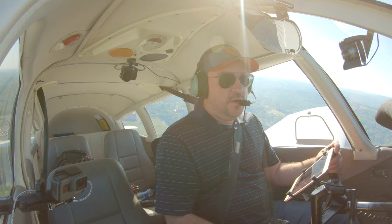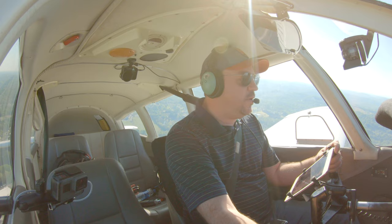Fairmont traffic, Cherokee 15152 off runway 23, climbing through 1,800, departing the area southwest bound. Fairmont traffic.